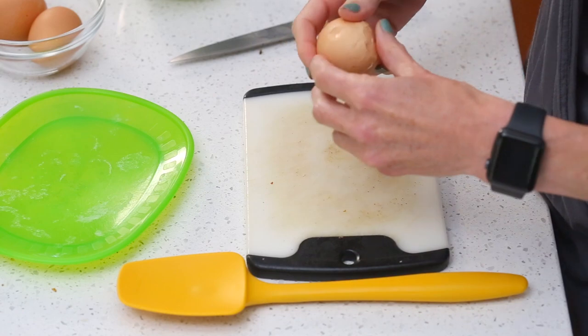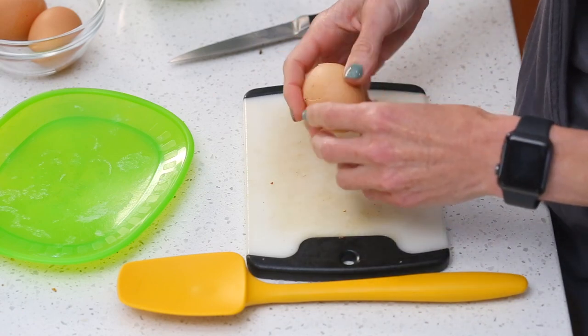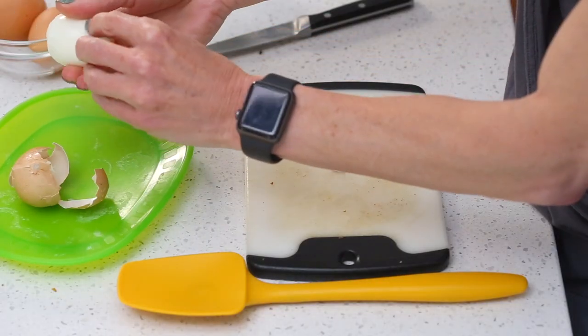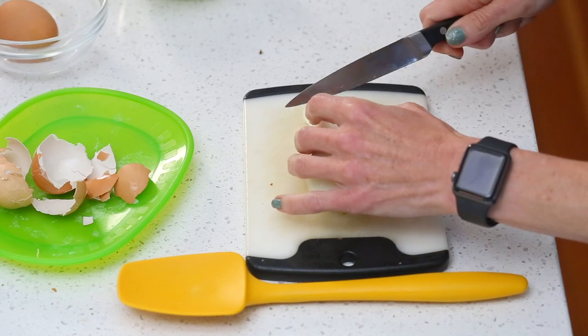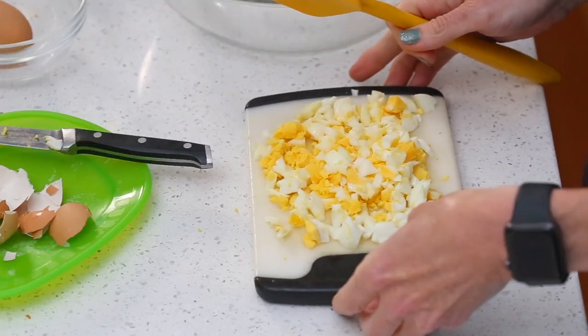Like many potato salad recipes, this salad starts with hard-boiled eggs. I have three hard-boiled eggs that I did this morning and I'm going to crack and chop two of them. Let's see how well I hard-boiled my eggs — oh wow, look at that, it's just peeling off easy peasy! This one has a harder shell, but we're going to chop these guys up.